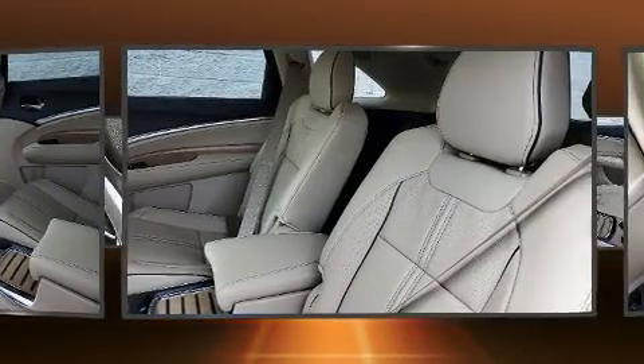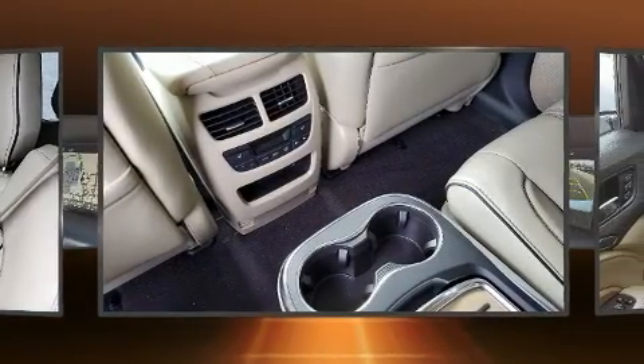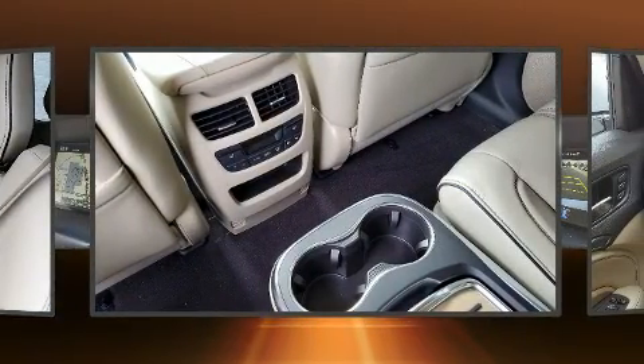Enjoy your favorite music via the stereo system, which includes a CD player with MP3 capability and 11 speakers, yielding maximum audio versatility.